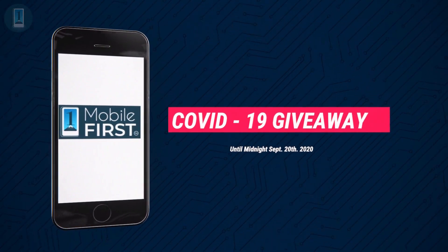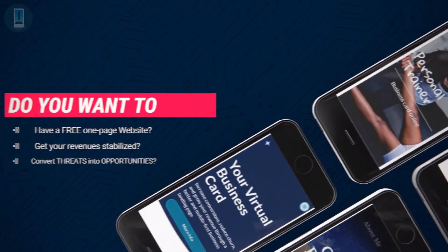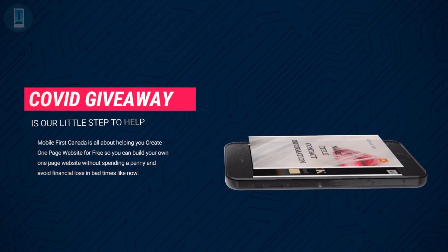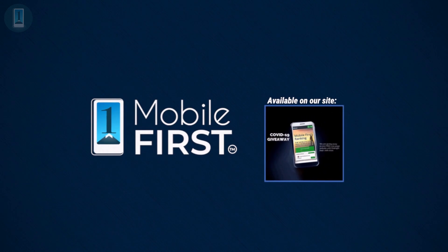Our COVID-19 giveaway, available until midnight September 20th, 2020. Do you want a free one-page website? Get your revenues stabilized — convert threats into opportunities. Our COVID giveaway is our little step to help. Available on our site, mobilefirst.ca.